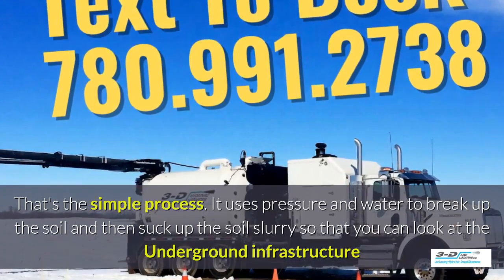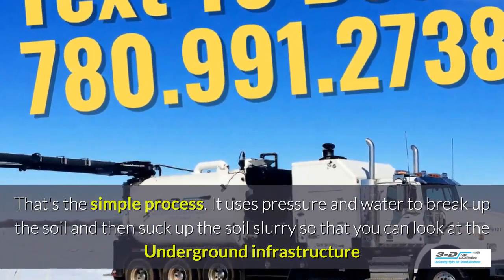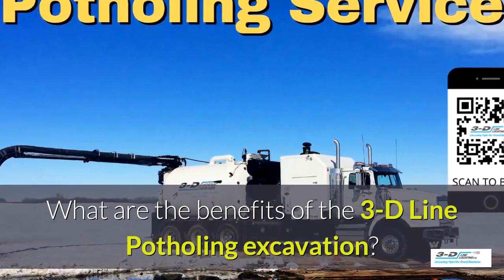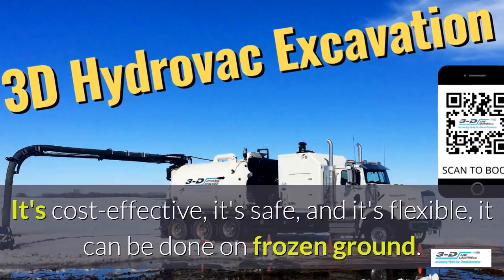It uses pressure and water to break up the soil and then suck up the slurry so you can look at the underground infrastructure much easier. What are the benefits of the 3D Line potholing excavation system? It's cost effective, it's safe, and it's flexible.